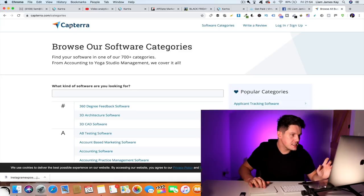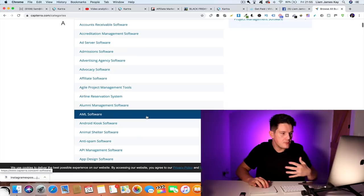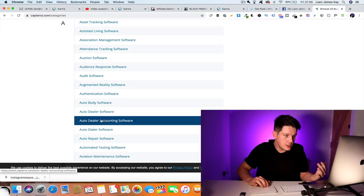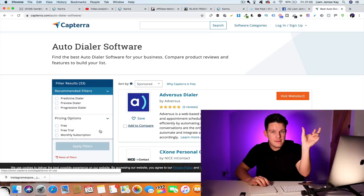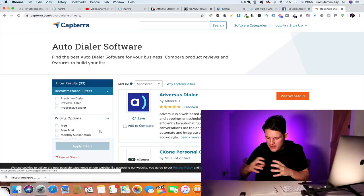There are lots of different ways to find products, but there's a good website called Capterra — Capterra.com. Go to software categories and it's basically a database of lots of different types of software. Then go to Google and search the product name followed by 'affiliate program' to see if it has one, and sign up to be an affiliate. Start putting together a list of products that tick the boxes and that you'd be happy to promote, then choose one to focus your time and effort on.